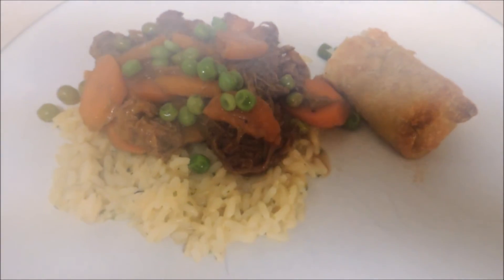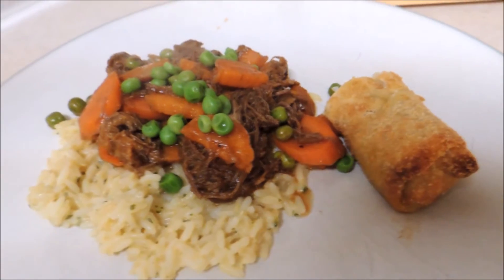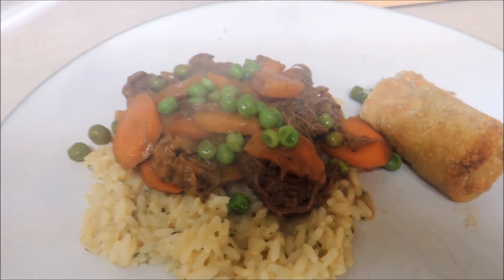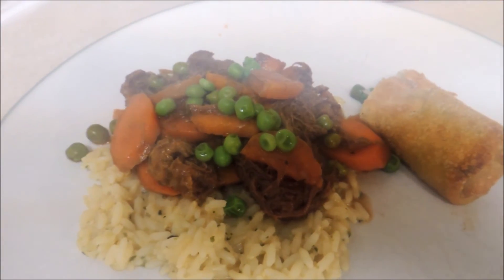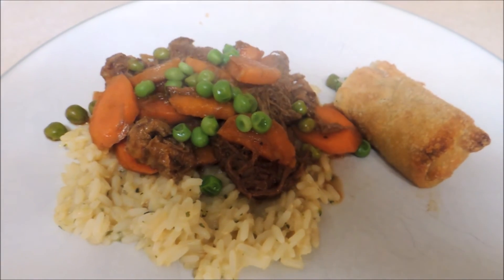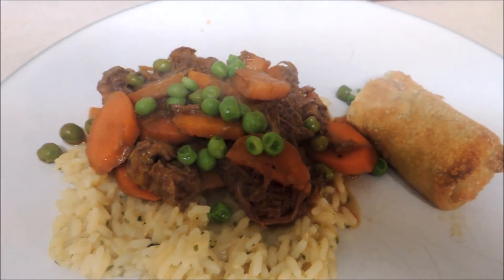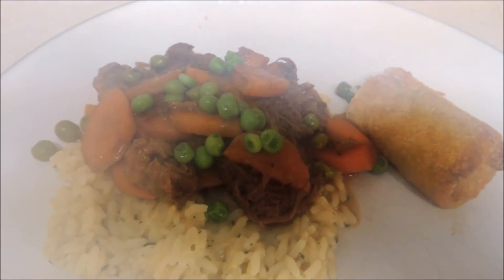Today for dinner I made some rice and egg rolls. The egg rolls are the prepackaged ones from Sam's Club, along with some Uncle Ben's rice. And using up the rest of the beef roast from yesterday, making a stir fry out of it — I put in a sweet potato and some carrots that I had in the refrigerator, along with some frozen peas.